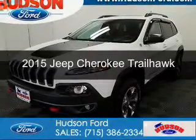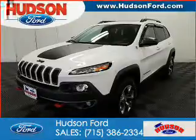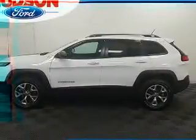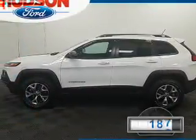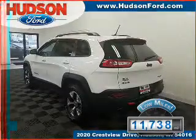This is a used 2015 Jeep Cherokee. It's powered by four-wheel drive, a six-cylinder engine, and an automatic transmission. With fewer than 15,000 miles, this vehicle has a long road ahead.